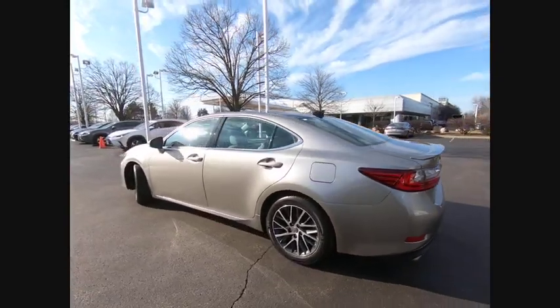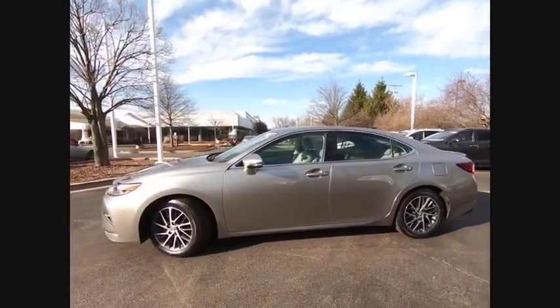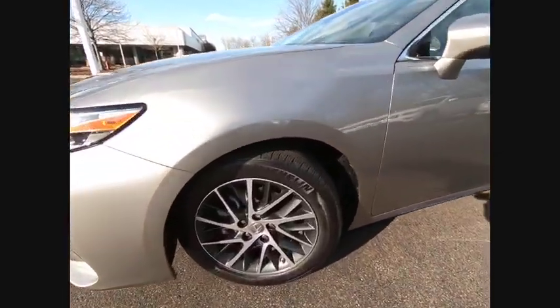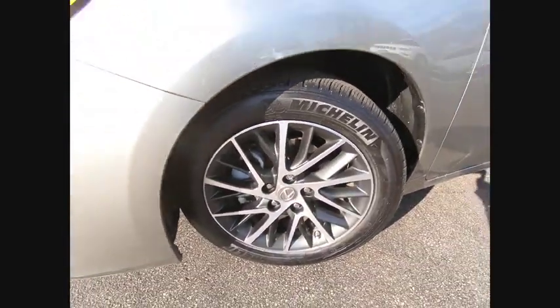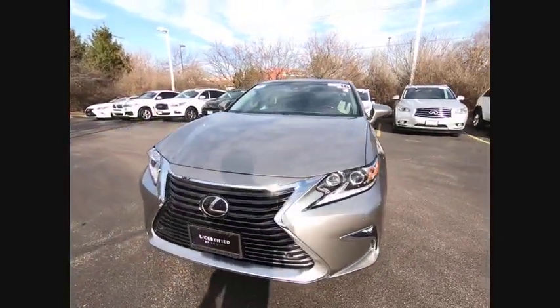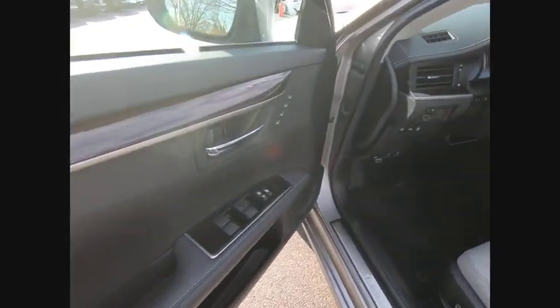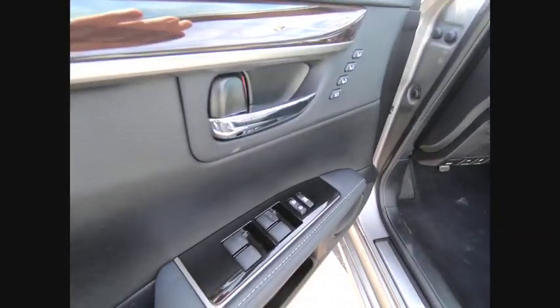This vehicle has less than 9,000 miles. Here are some of this vehicle's great options: power windows with safety reverse, traction control, stability control, fog lights, power brakes, braking assist, airbags, front knee airbag, electronic messaging assistance with voice recognition, electronic messaging assistance with read function, and cruise control.